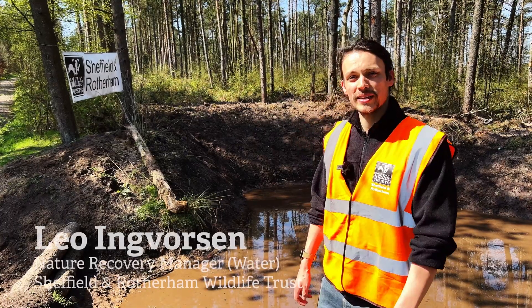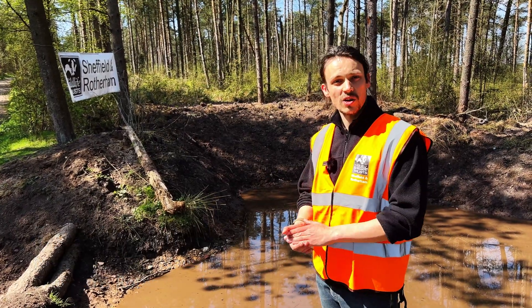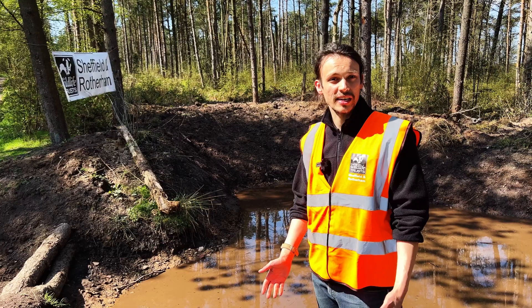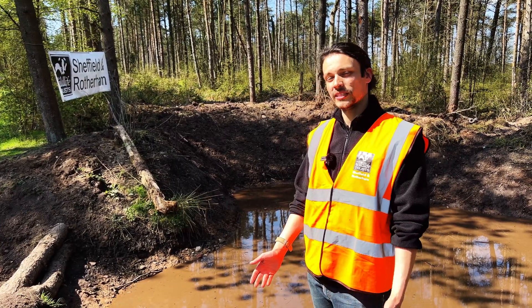This is the Limbrook nature-based solutions demonstrator project. We're putting in a lot of interventions through the Limbrook catchment, which is a tributary of the River Sheaf, in order to provide flood resilience for the River Don, which the Sheaf flows into, and the communities downstream of the Don.